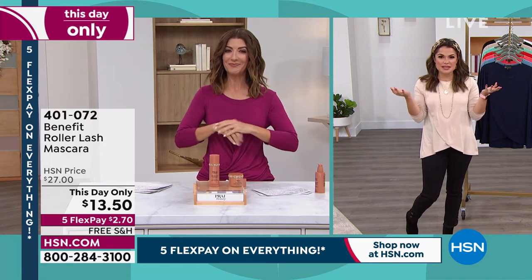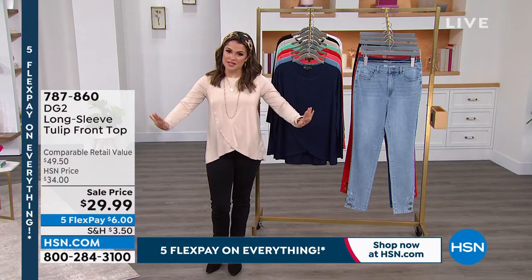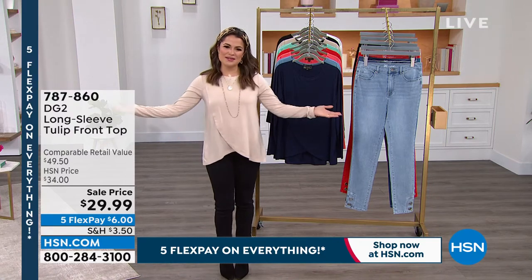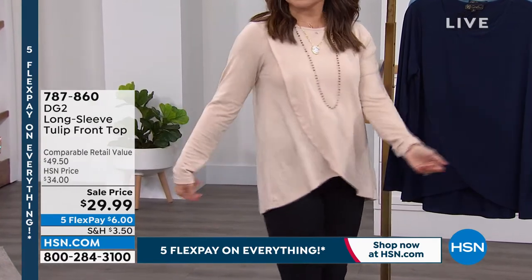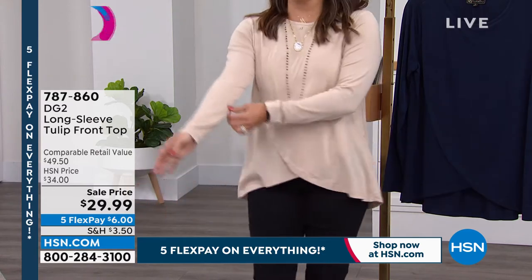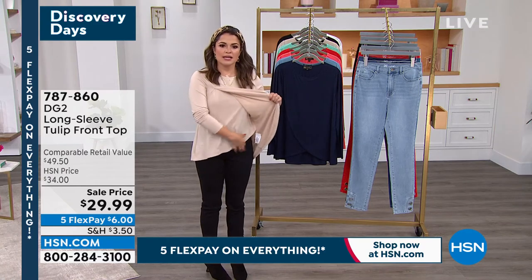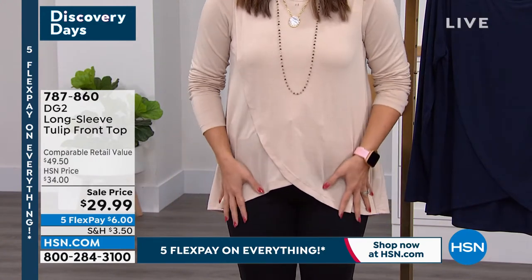I know we've got some more fashion coming up, Michelle. What's on your list? Let's talk some DG2. Five Flex Pay on Everything — that is how you're going to get this gorgeous top home for $6. This is a long-sleeved tulip front top. I love how it just drapes, it skims your body, it has flow. Great length — it's actually a little over 28 inches long. Look at the pleating at the top. It lies like a blouse, but it feels like your favorite t-shirt.